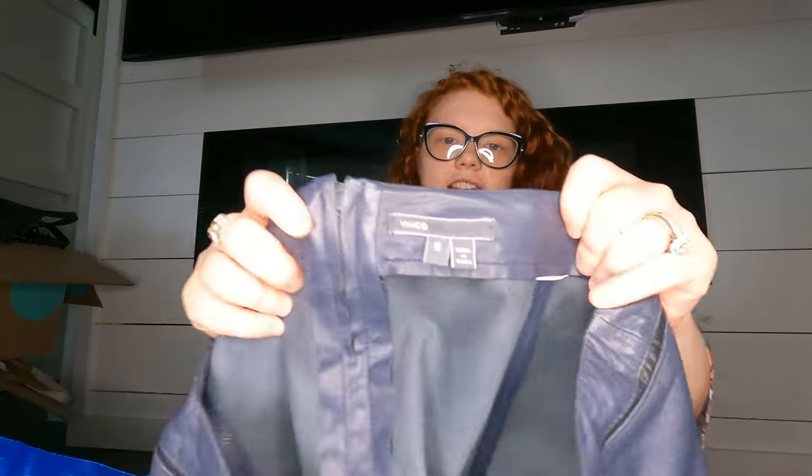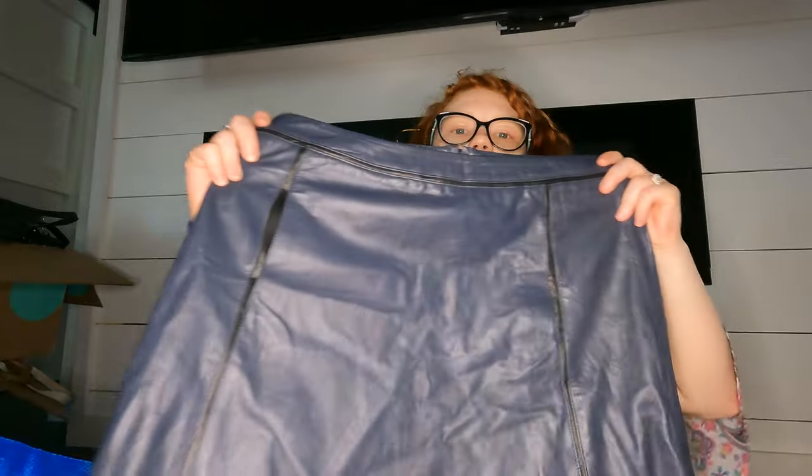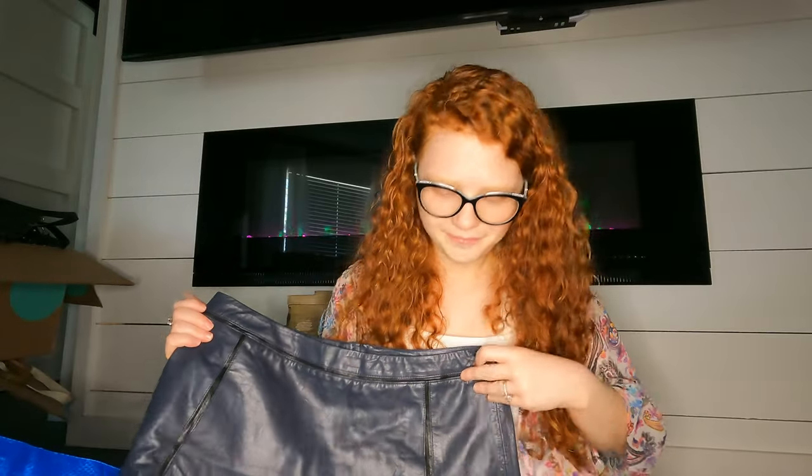For some reason I can't leave behind Vince — and I wish I could because it doesn't sell very well — but this is a real leather skirt. It's in great shape so hopefully it sells.